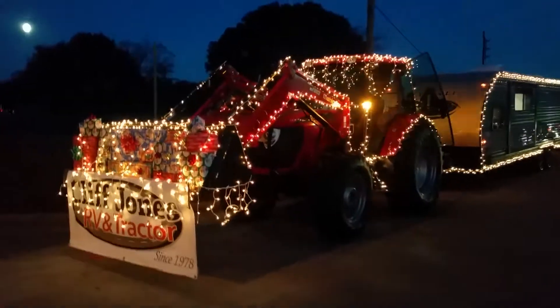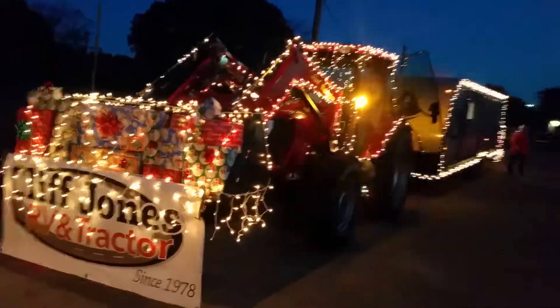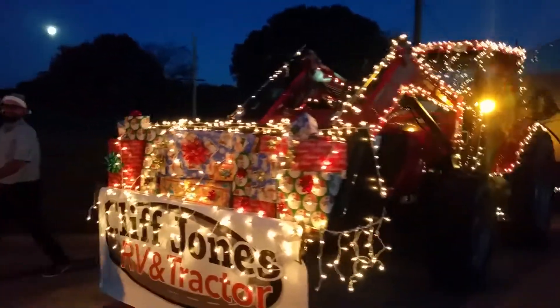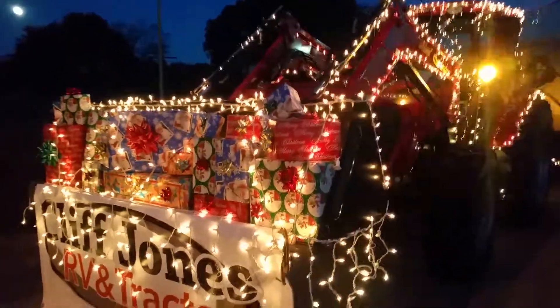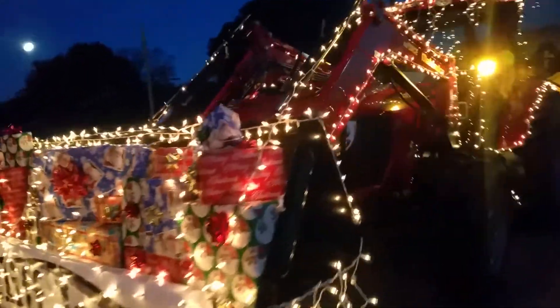Good afternoon guys, this is Henry with Cliff Jones Mahindra tractor in Sealy, Texas. We're getting ready for the Fantasy of Lights parade and showing you our decked out float. We have a 105 horsepower tractor package deal going on right here, with the presidents up here in the front — 105 right here.